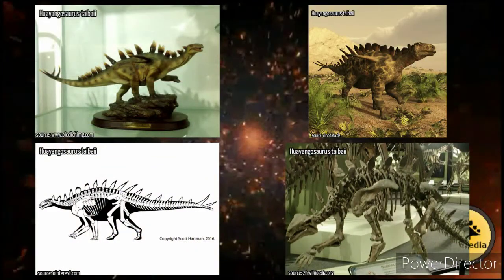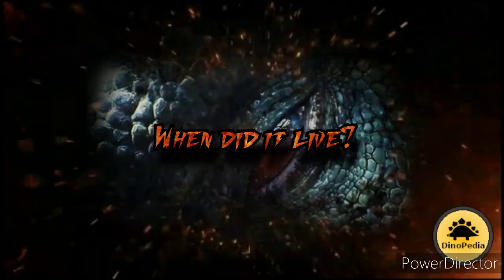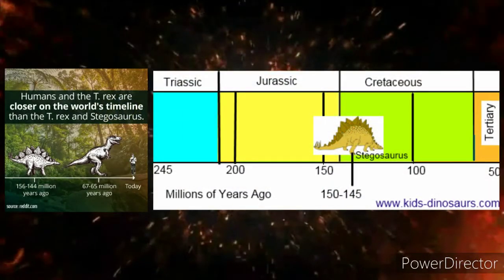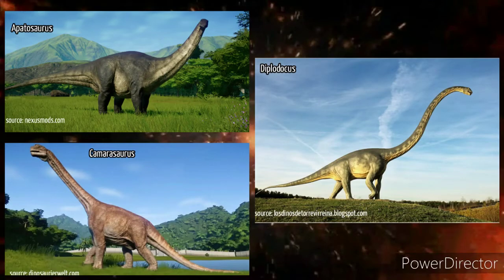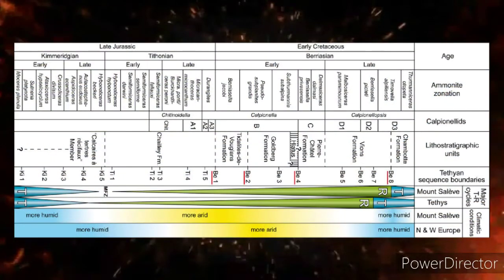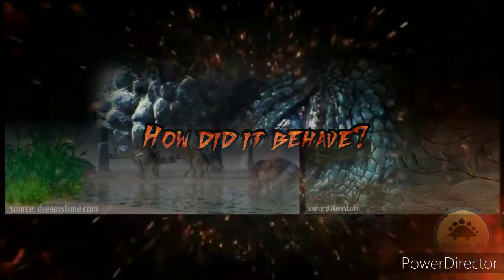Their geographical origins are unclear. The earliest unequivocal stegosaurian, Yongosaurus, lived in China. When did it live? They lived some 155 to 145 million years ago, in an environment dominated by giant sauropods like Diplodocus, Camarasaurus, and Apatosaurus. The temporal range is the late Jurassic period, from the late Kimmeridgian to early Tithonian ages.